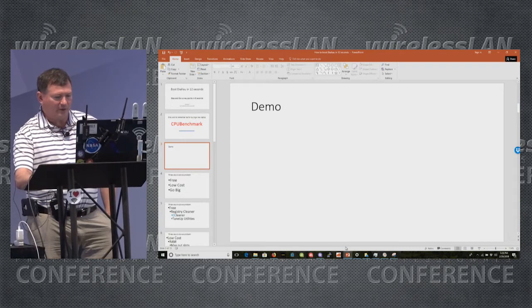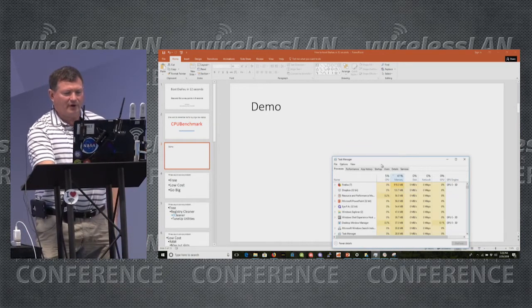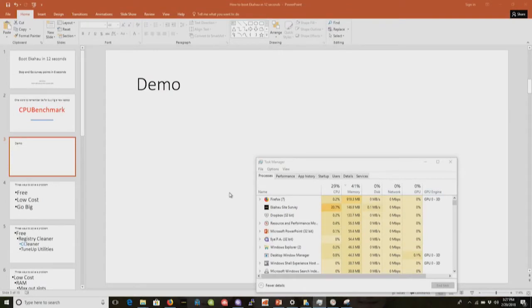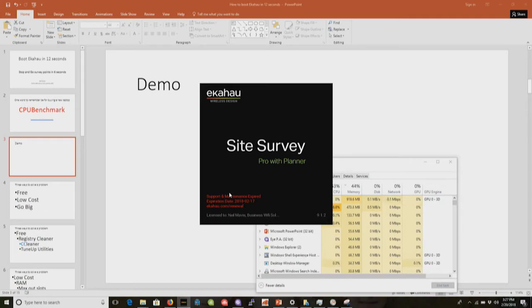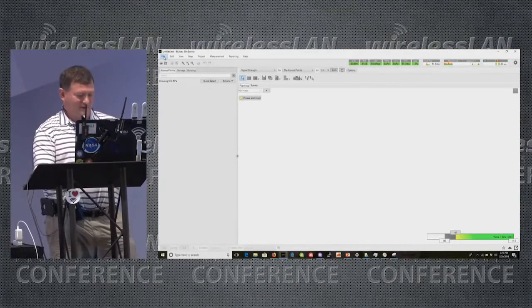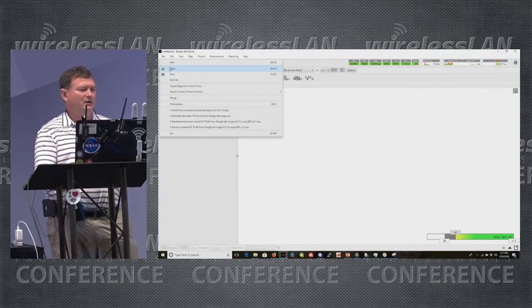I don't have Ekahau running right now. I'm going to go up here to the Task Manager — you can see the CPU is idling. I've got Firefox, the big memory hog, up there. I've got IPA running to show you I've actually got some load on this. I'm going to start Ekahau now. It's already up in about nine seconds. I still need to pay my bill to get my license renewed — it was due just a few days ago — but let's open the file.